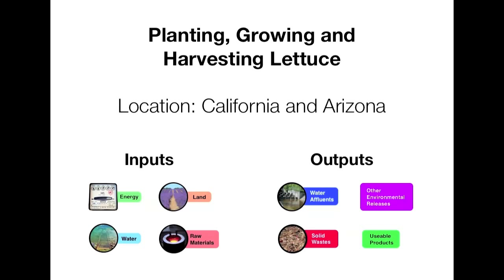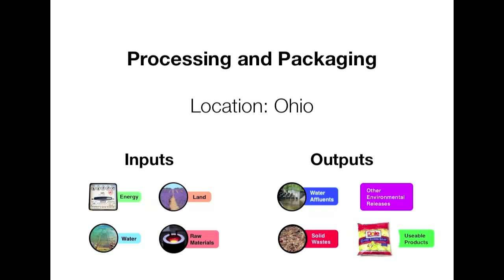Let's start the journey. First, the lettuce is planted, grown, and harvested in California and Arizona. Next, the lettuce is shipped to the processing and packing plant in Ohio, where the lettuce is cleaned, cut, and packaged for distribution. Inputs here include a lot of energy, water, and various chemicals used to clean the lettuce. The products that come out of this phase include the usable product itself, already packaged and ready for shipping to retail centers, as well as water waste, solid waste, and other environmental wastes.